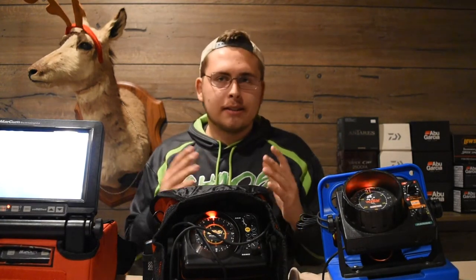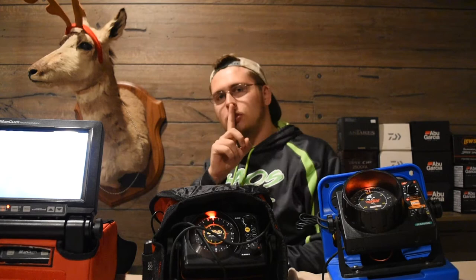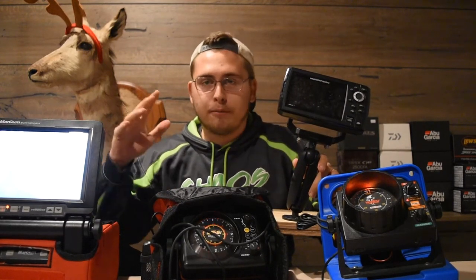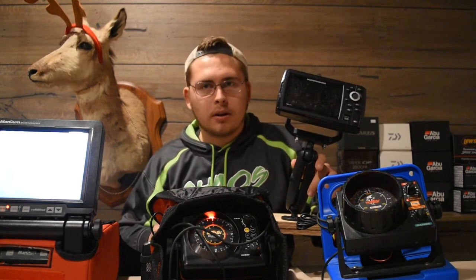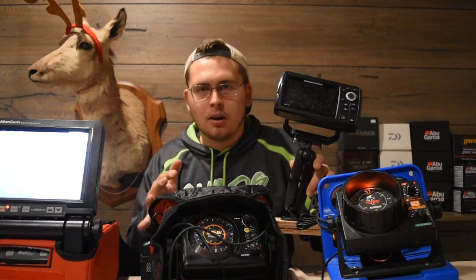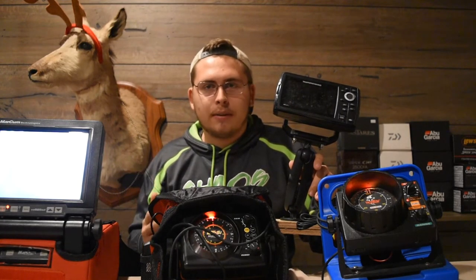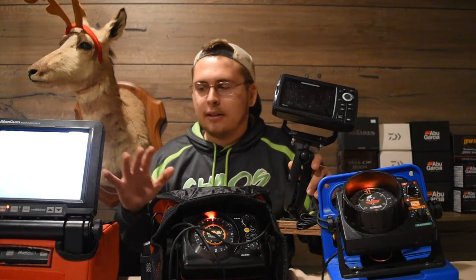Now we can get into one of my favorite things — ice fishing electronics. There are basically three different types. First, there's the underwater camera, which is great for panfishing, walleye, and anything like that, but it does require clear water. If you're fishing in current or dirty water, it's not ideal. But in shallow, clear water it's a really fun way to see the fish you're fishing for, find weed lines, rocks, and different structure.